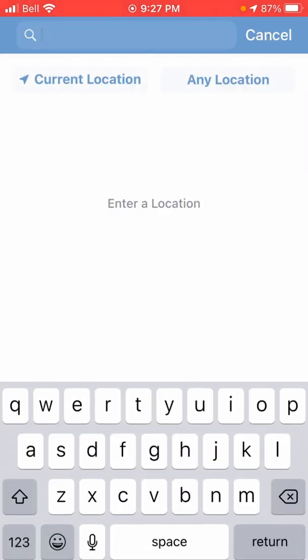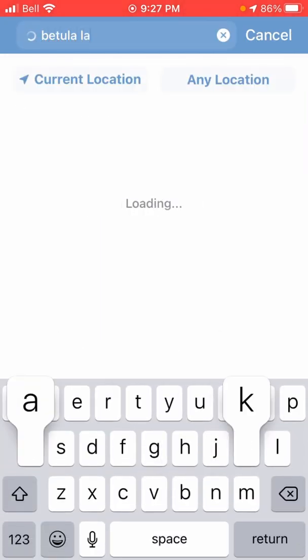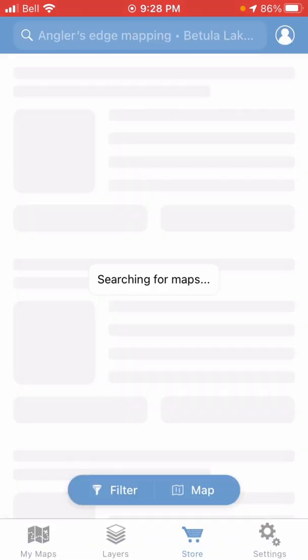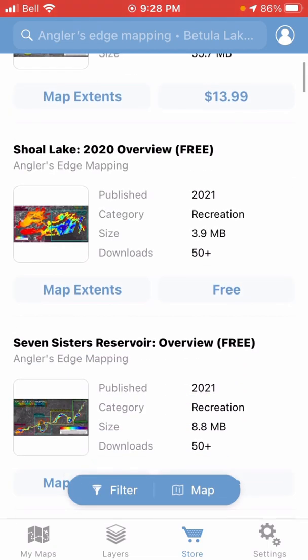If you're looking for a particular lake, there's a better way to do it — just type in the name of the lake. For example, I'll type in Batula Lake, pick the first result, and hit search. There we go — you can see Batula Lake first. I'm not sure why it's also showing a Shoal Lake result there.